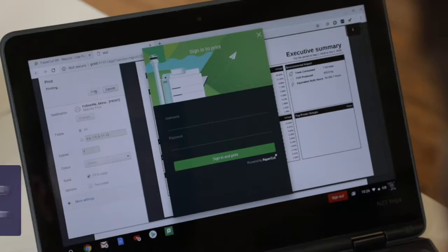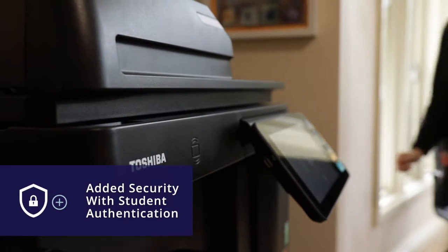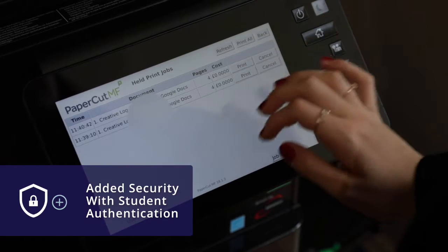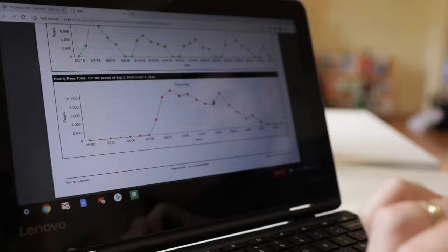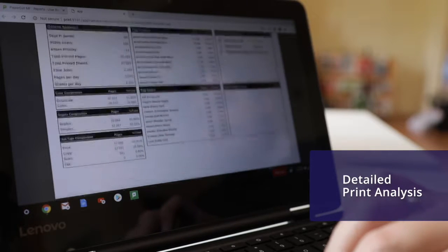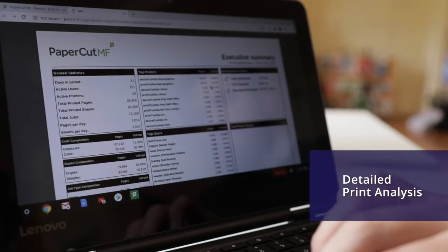We're running now with login and passwords or PIN codes, which is secure and helps us with GDPR. It's very easy to monitor who's printing what and when, which allows us to find further savings.